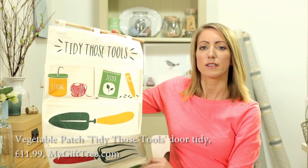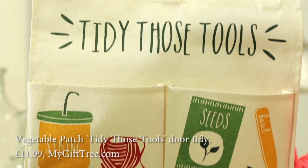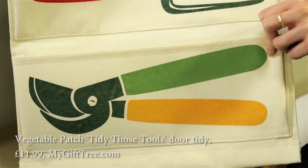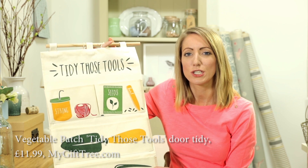And my last item is this — it's a space saving solution for your potting shed. You can hang it on the back of the door and store all your tools quite happily in there. That's £11.95 from My Gift Tree, and I quite like these stylised illustrations, which are just quite sweet and will jolly up your potting shed.